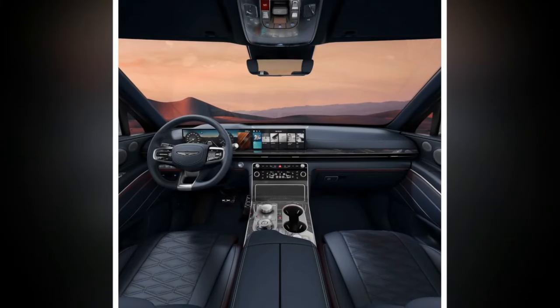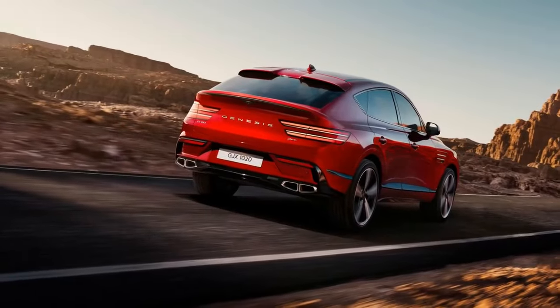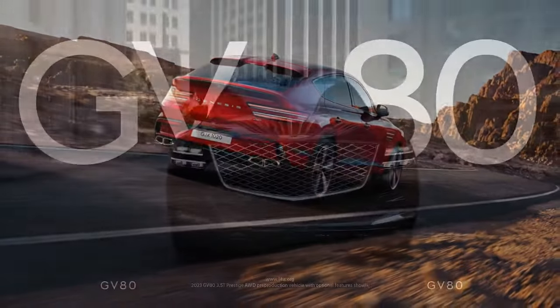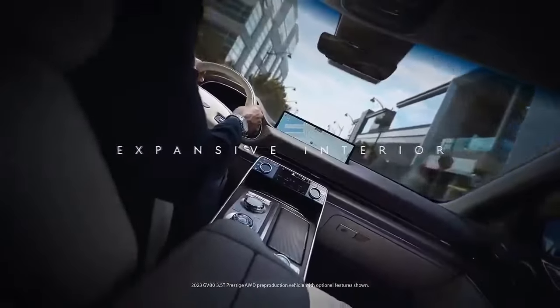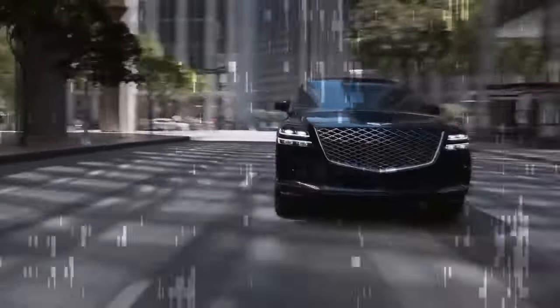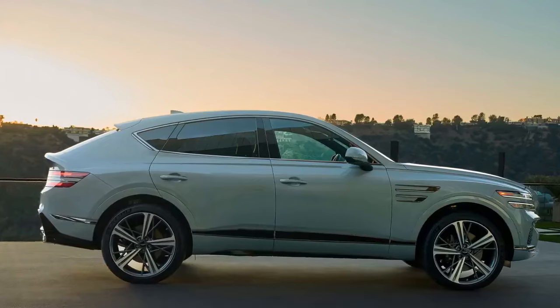Additionally, volume and tuning functions are now controlled by knobs, replacing rollers, located higher on the center stack. Most importantly, Genesis finally offers wireless Apple CarPlay and Android Auto, addressing one of our few minor complaints with the previous GV80. This cordless connection will be available later this year through a free over-the-air update.